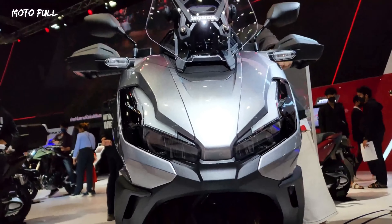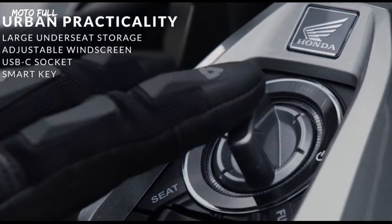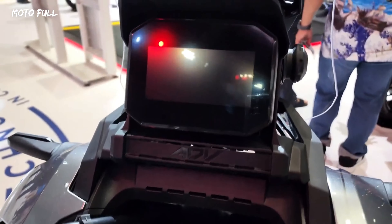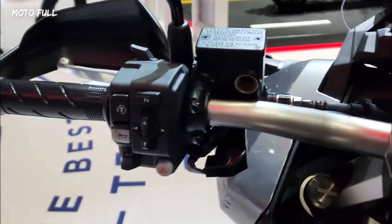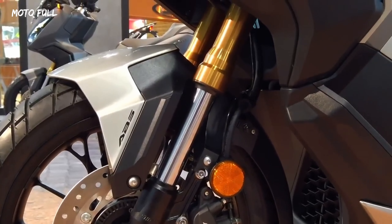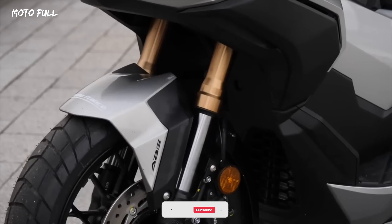The Honda ADV 350 comes with a range of advanced features that enhance its convenience and safety. The scooter features a fully digital instrument panel that displays a variety of information, including speed, fuel level, and trip meter. It also features a large under-seat storage compartment that can hold a full-face helmet along with other small items. Additionally, the scooter comes with a smart key system that allows the rider to start the scooter without the need for a key.